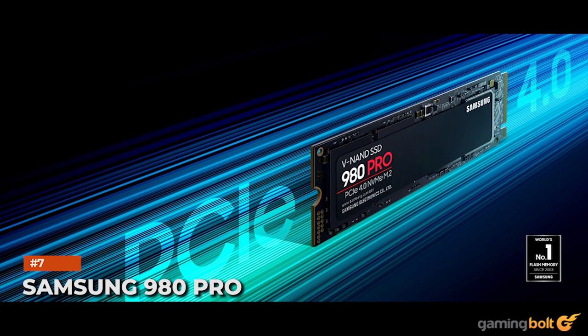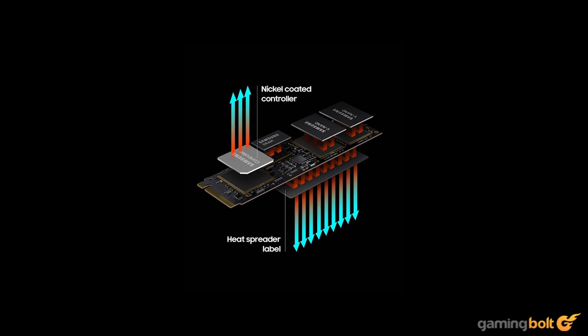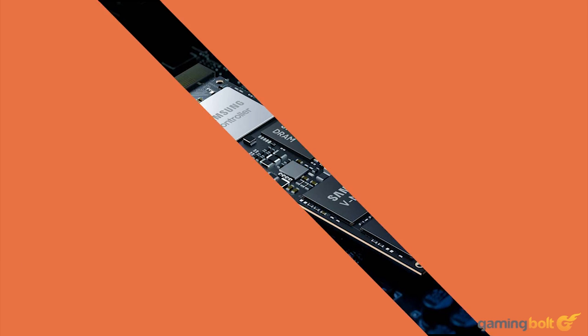Samsung's 980 Pro is also a great choice for an SSD. It features sequential read speeds of up to 7000MBps, which is fast enough for the job. However, it does not come with a heatsink, much like the Sabrent Rocket 4 Plus. It also costs the same as the Sabrent, $199 for the 1TB variant. The Eluteng M2-2280 heatsink will also work just fine with this SSD.